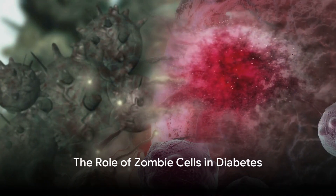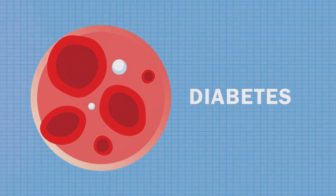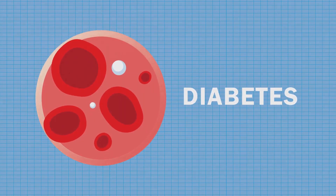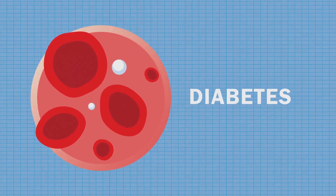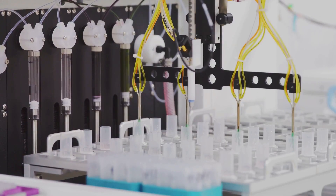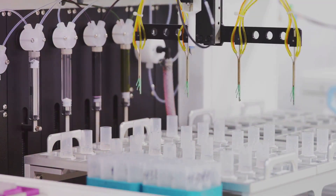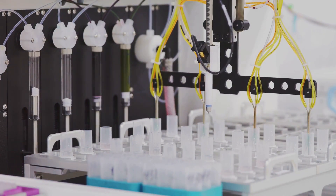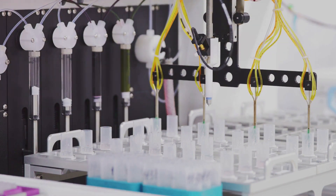Ever wondered how zombie cells might be playing a role in diabetes? You might be surprised to know that there's a developing area of research looking into just that. Zombie cells, more formally known as senescent cells, are those that have stopped dividing but refuse to die. Over time, they accumulate and can cause damage to surrounding tissues.